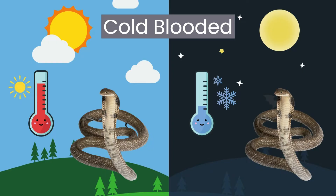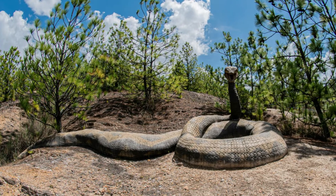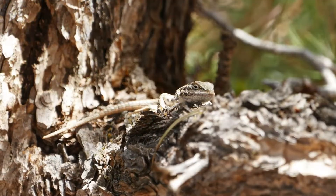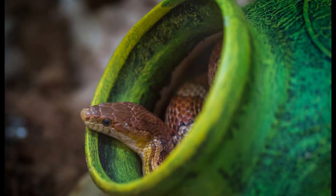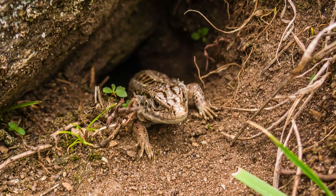So how do cold-blooded animals keep their bodies at the right temperature? When they need to warm up, they bask in the sun to soak up the warmth. That's why you often see snakes lying on rocks or lizards sunbathing on tree branches. And if they need to cool down, they will find any shade possible and even hide in burrows or hollow tree stumps.